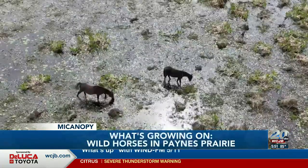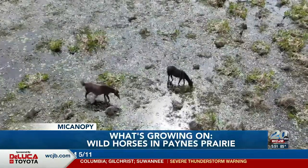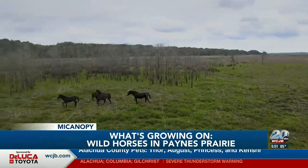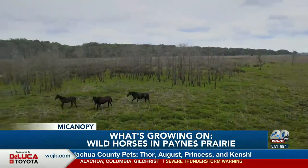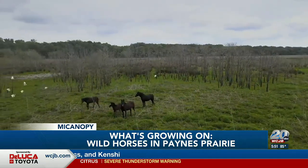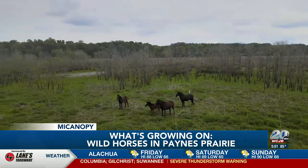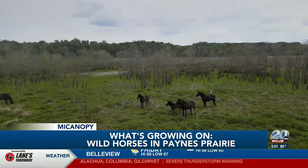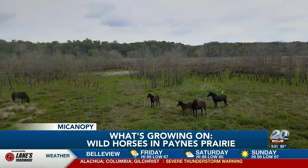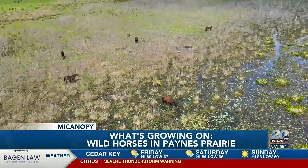The horses are descendants of Spanish explorers from the 16th century who originally brought them here to herd cattle. They have thrived in the park's vast grasslands, wetlands, and hammocks. Today they are known as cracker or tacky horses, and their presence not only adds to the park's beauty but also offers an opportunity for researchers and conservationists to study their behavior and impact on the local ecosystem. They were even named Florida Horse of the Year for their sustainability after nearly 400 years. Florida officially designated the Florida Cracker horse back in 2008, a direct reflection of these wild horses.